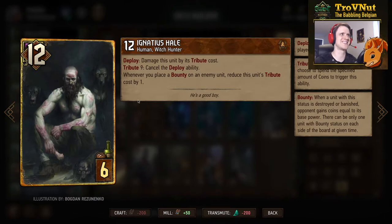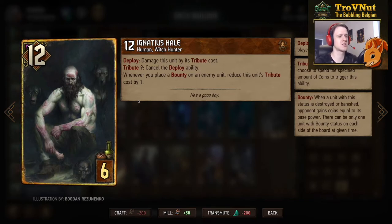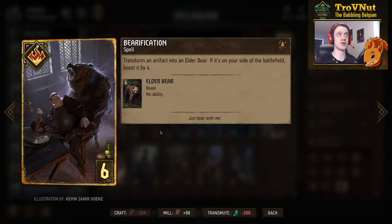The epic card for Syndicate is Ignatius Hail — a 12-point card for six provisions, which is huge. But on deploy he damages himself by his tribute cost, and his tribute is nine coins, so even with tribute reduction you're looking at a four-point card. However, whenever you place a bounty on an enemy unit, wherever this card is, you reduce this unit's tribute cost by one. If you play nine bounties you cancel the deploy penalty automatically. Realistically, if you manage seven bounties this is still a ten-point card for six provisions, which is really really good.